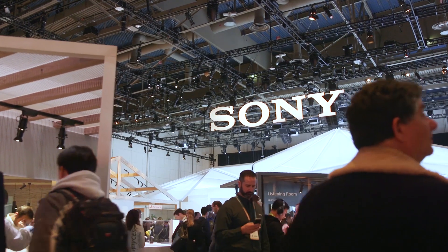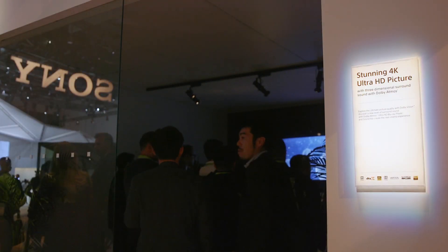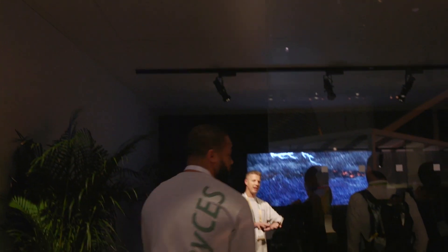Sony also introduced a Dolby Vision TV as well as a Dolby Atmos soundbar. What's great is that when you combine that with their 4K UHD Blu-ray player and their content like Spider-Man: Homecoming — which is in both Dolby Vision and Dolby Atmos — you're really getting that end-to-end Dolby Vision and Dolby Atmos ecosystem in your living room, all through Sony products.